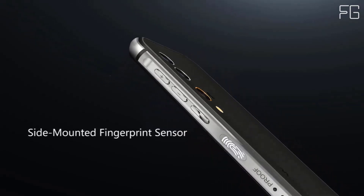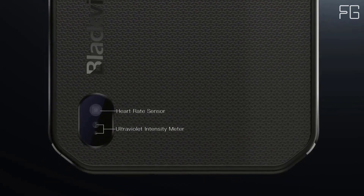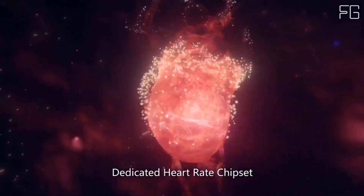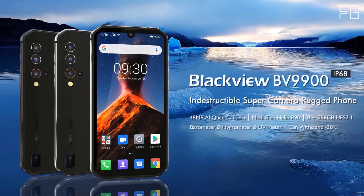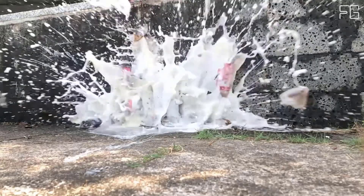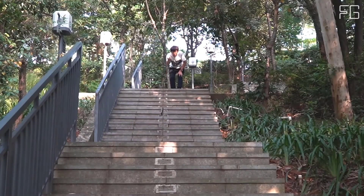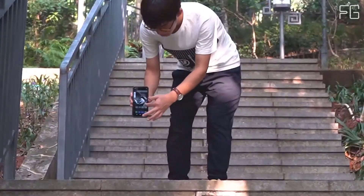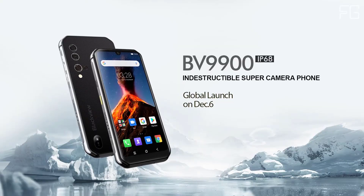The BV9900 can capture incredible underwater photography up to 1.5 meters in depth — zero compromise on your outdoor entertainment. The BV9900's pro-grade quad-camera system includes a 48-megapixel Sony IMX582 main camera, a 16-megapixel ultrawide-angle lens, a 2-megapixel macro lens, and a 5-megapixel depth lens, helping you unleash your creativity in photography.